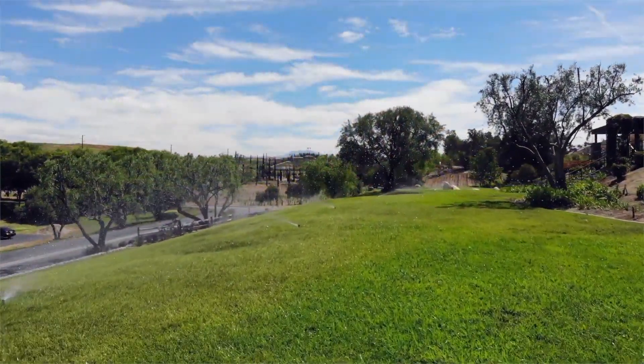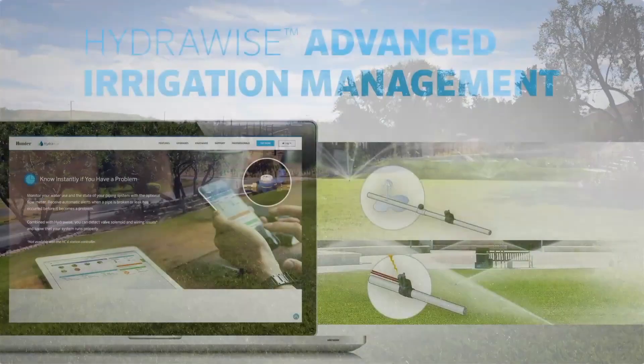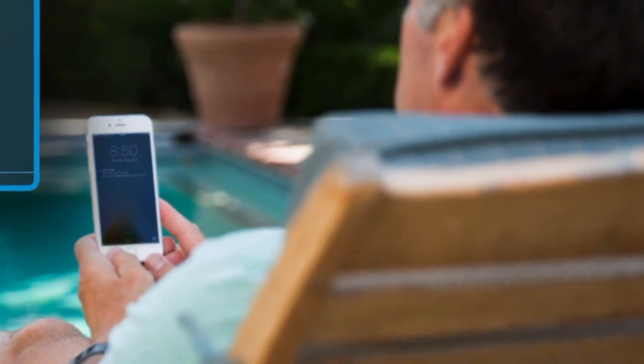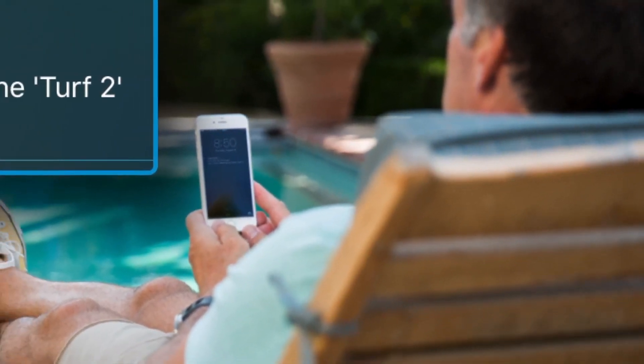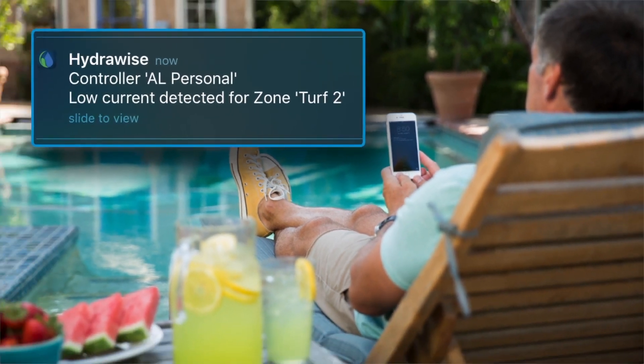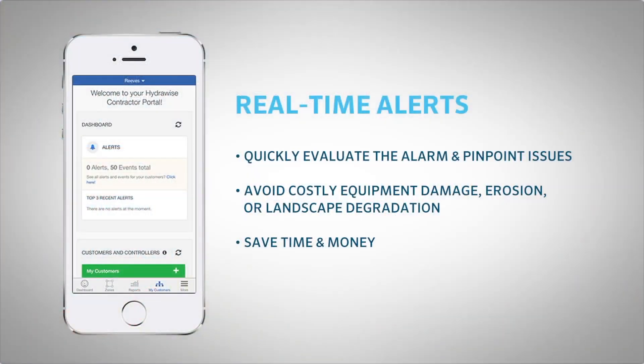With higher station counts comes an increased probability of issues such as broken pipes, faulty solenoids or wiring, and unscheduled station operation. However, with around-the-clock monitoring of your irrigation system, HCC sends alerts directly to the contractors and site managers the moment a problem is detected. With real-time alerts, users can quickly evaluate the alarm and pinpoint the issue before costly equipment damage, erosion, or landscape degradation occurs.